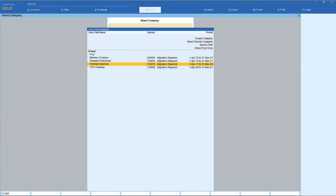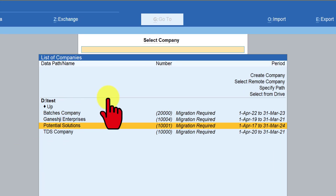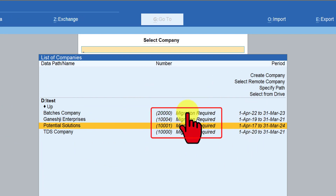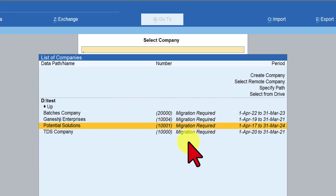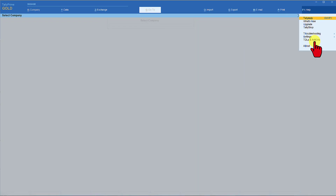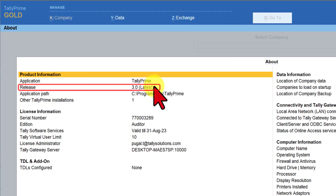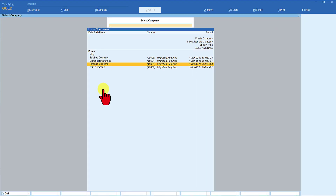When Tally opens and in your default data folder, you will see the list of all your companies with the caption 'Migration Required.' First, let us confirm whether you are on the latest Release 3.0 — click on F1 Help, select About, and you will now see the release information showing 3.0 and that it is the latest release. Press Escape and come back to the list of companies.